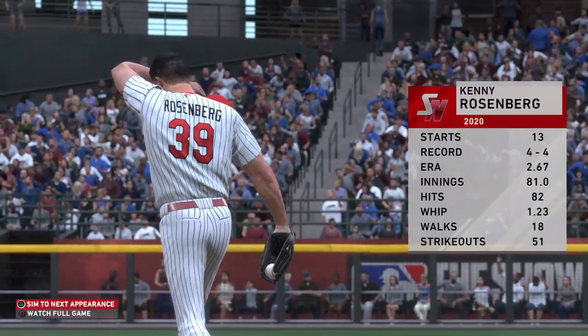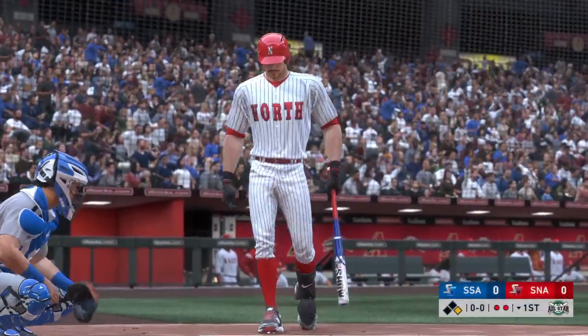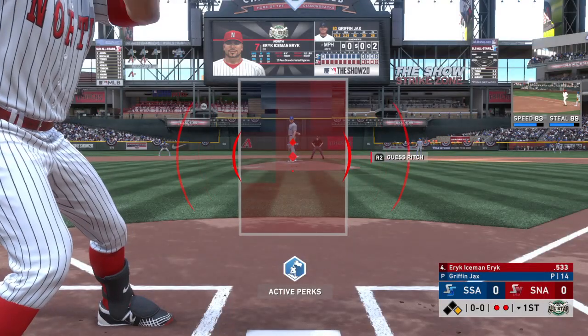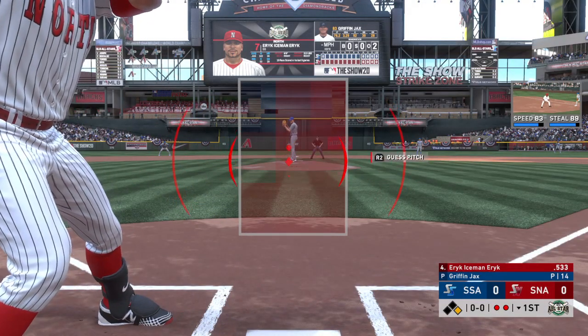Kenny Rosenberg, the southpaw out of the Golden State, gets the call here. What do you have for us on him, Danny? This guy's kind of unique — how about a five-pitch repertoire? That gives him a lot of options for both righties and lefties, and if he's on, he could be really tough to hit.